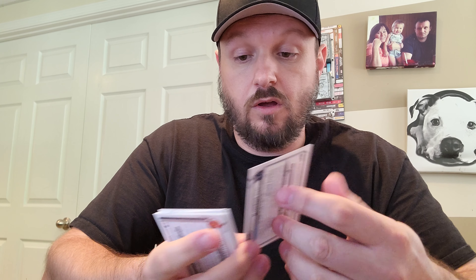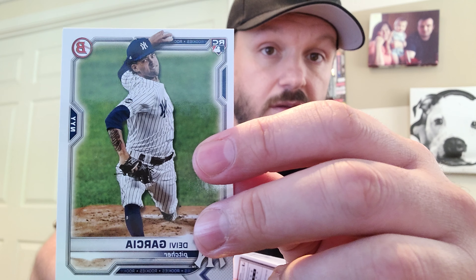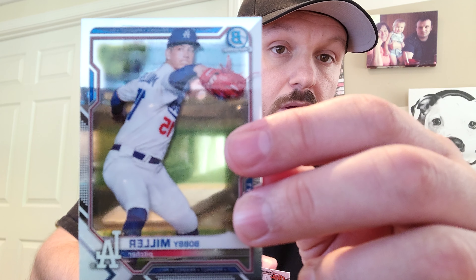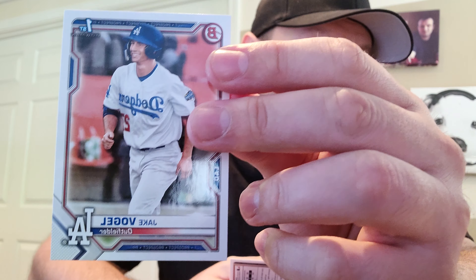Starting off we have a couple rookie cards — we got Jazz Chisholm, Casey Mize. Decent names right off the bat. Not sure how to pronounce this one — Divi Garcia for the Yankees, rookie card. Here's a Jake Cronenworth rookie card, Luis Campusano. So far doing pretty well with this pack. We have our first chrome with Bobby Miller, next one is Dex Fulton, then a Matthew Liberatore — solid prospect for the Cardinals — and then a first for Jake Vogel.